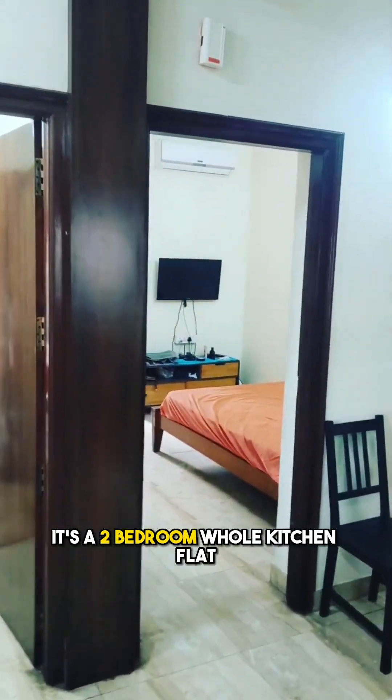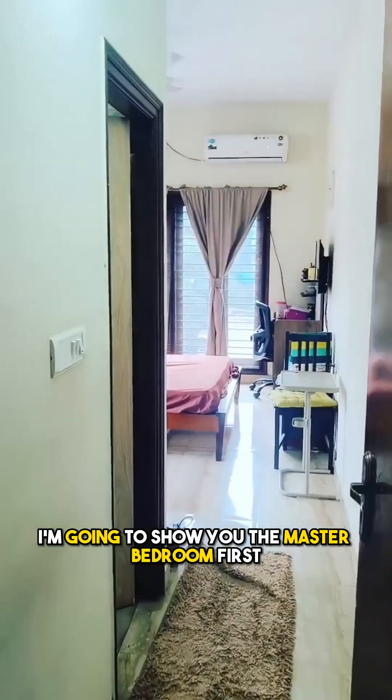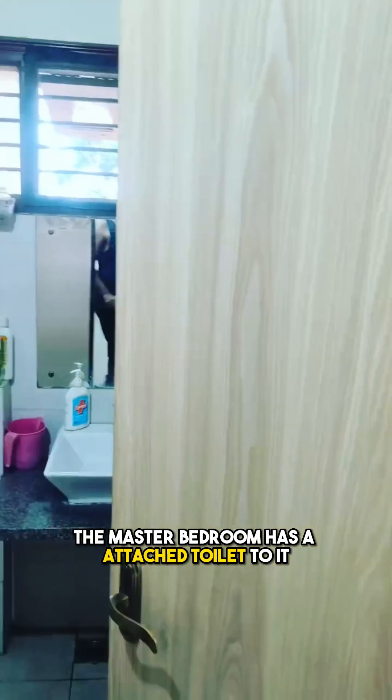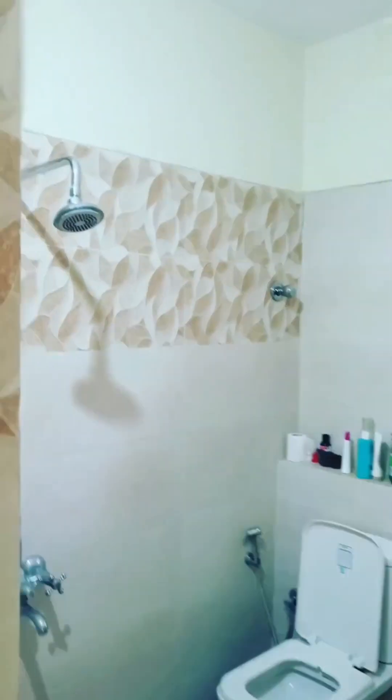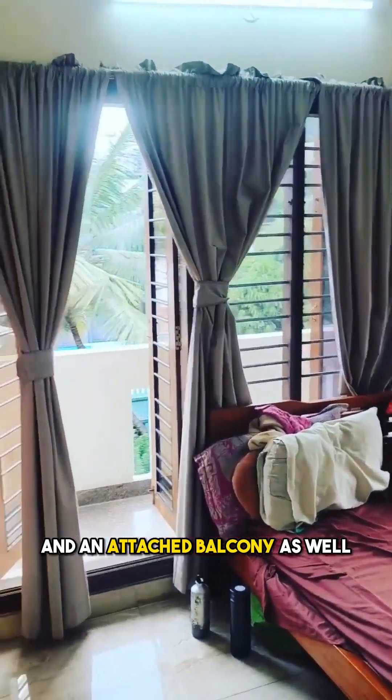As you walk, it's a two-bedroom hall kitchen flat. These are the two bedrooms — I'm going to show you the master bedroom first. This is the master bedroom that we are entering. The master bedroom has an attached toilet and an attached balcony as well.